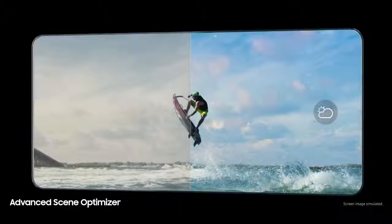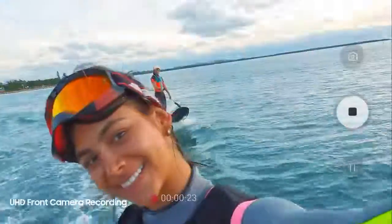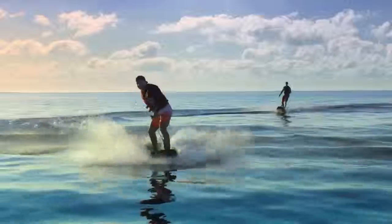All while intelligently analyzing what you see to optimize colors according to the subject. Its revolutionary front camera captures in UHD for new levels of video recording.